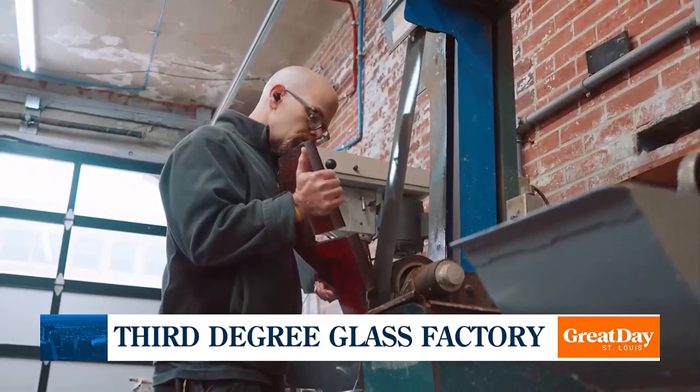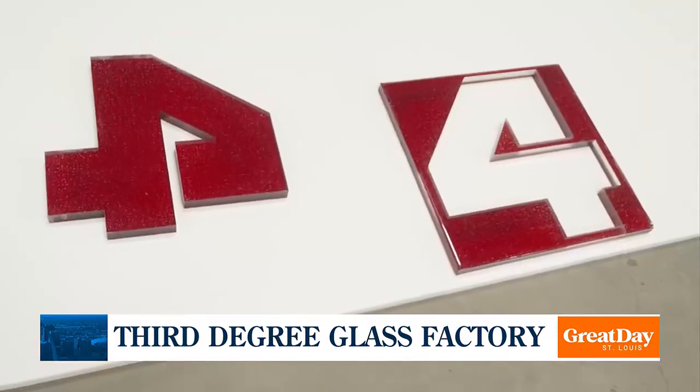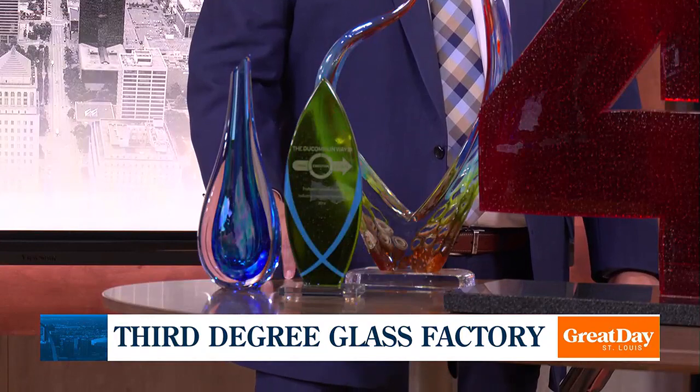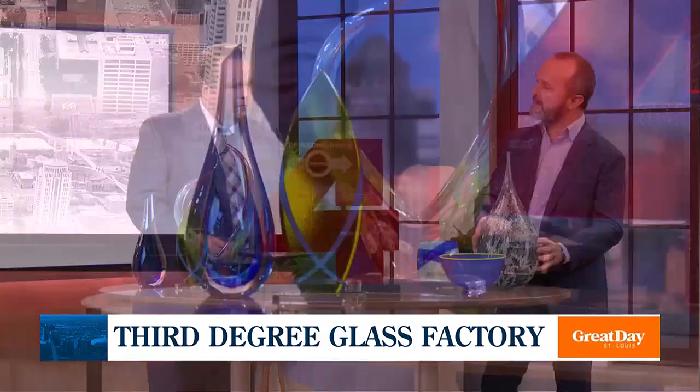Tell me about some of the other types of things that you offer at Third Degree. So this piece was made by one of our artists, Mark Salisbury, but Mark's also responsible for a huge number of custom awards. This is a great example of another custom award that Mark's been making for us for over 15 years. Organizations all over St. Louis have these — I walk into offices all the time and see our work on people's shelves. We've got a multitude of different options. Those are what we would call kiln works, but we have a lot of hot glass as well, which is what you and I did many years ago. The blown glass is kind of what people recognize most in terms of the hot nature of the work.